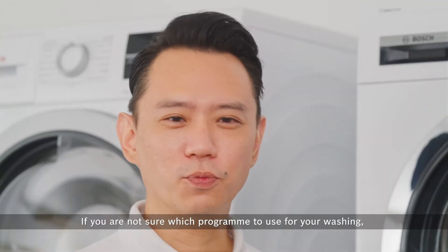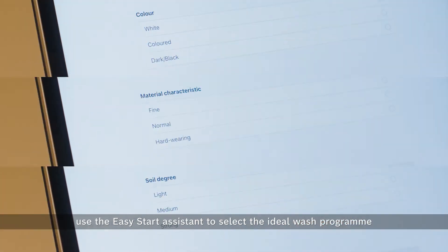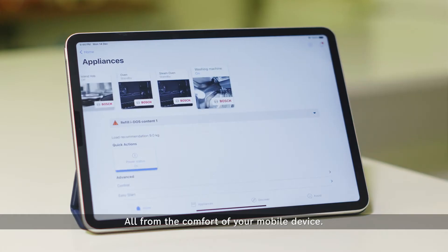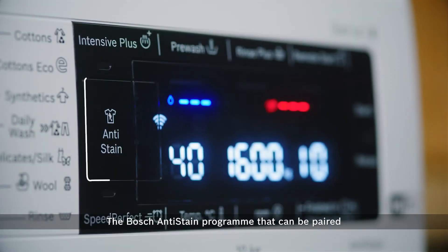If you are not sure which program to use, use the Easy Start Assistant to select the ideal wash program for your laundry based on color, fabric, or level of soiling — all from the comfort of your mobile device. The washing machine automatically sends you push notifications when it is time to collect your clothes.